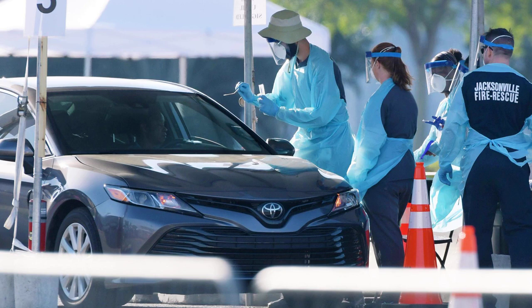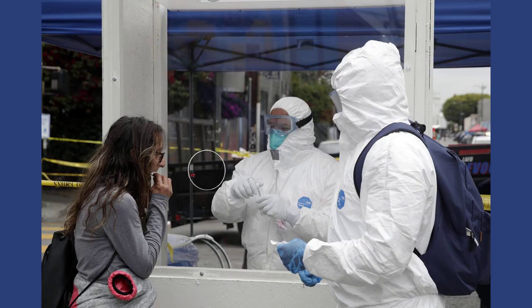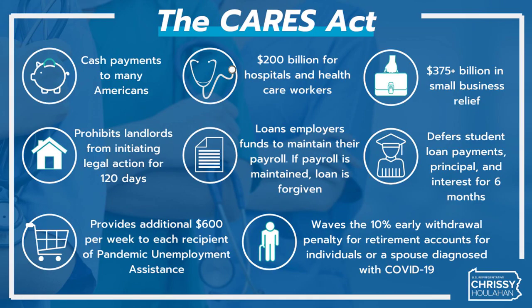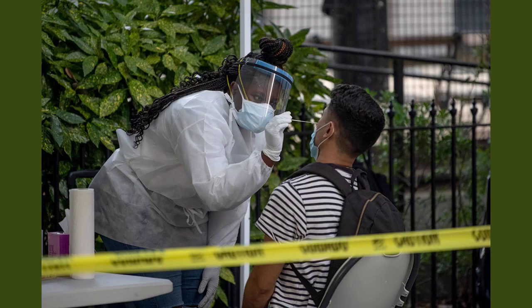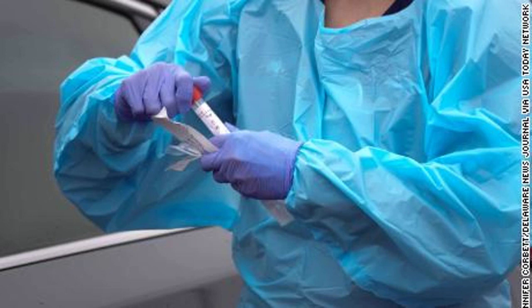Your expired COVID test kits might still be good. Here's how to find out. The free COVID-19 test program that was offered through the U.S. Postal Service is no longer available. However, if you need or want to test for free, you still have a few options. Read on to find out how to find a free COVID-19 testing location.